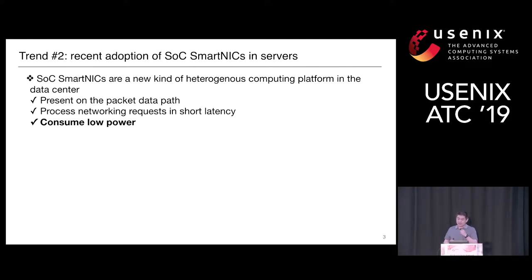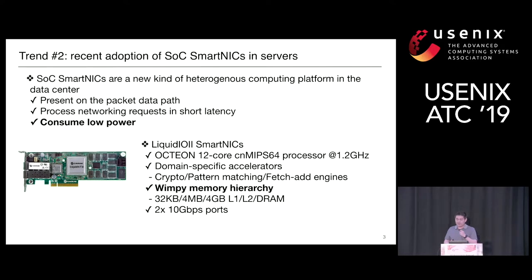The second trend is SOC-based SmartNICs are emerging in the data center. These SmartNICs are a new kind of heterogeneous computing platform. They present on the packet data path and can process networking requests with short latency. More importantly, they consume much lower power than a server CPU. We focus on the Liquid L SmartNICs, which includes a 12-core MIPS processor running at 1.2 GHz, domain-specific accelerators like crypto engines, pattern matching units, and fetch-and-add atomic units. The SmartNIC has a wimpy memory hierarchy with 32 KB L1 cache, 4 MB L2 cache, and 4 GB DRAM, and can only hold applications with small working sets. The SmartNICs have two 10G ports.